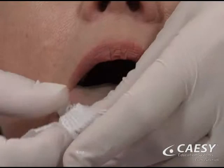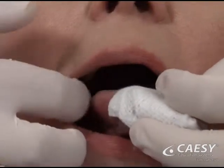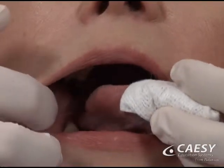We'll also diagnose sores or lesions on the soft tissues of your mouth, screening them for signs of oral cancer.